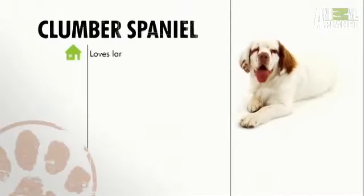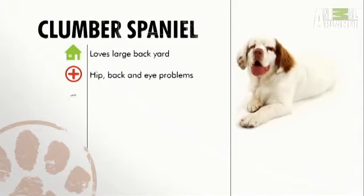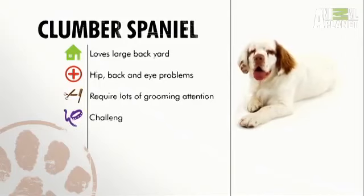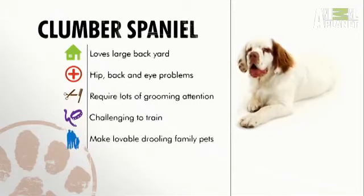To recap: the Clumber Spaniel needs significant exercise, has several health problems to keep an eye on, and needs regular grooming. Even with early and consistent training, they can still be a little devilish. But they are smart, cuddly, and tremendously loyal.